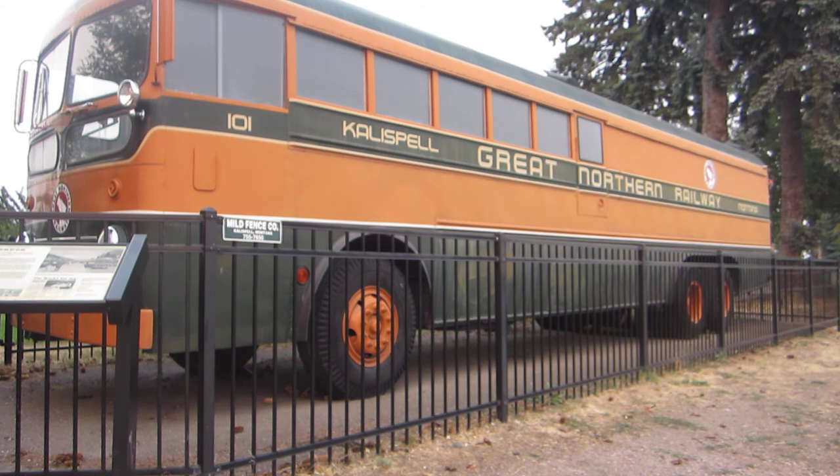Because the Empire Builder and the Western Star passenger train stopped in Whitefish, passengers from Kalispell, 15 miles to the south, had to be transported to and from Whitefish, a trip originally made on a short-line gas-electric train known as the Galloping Goose. In 1950, after 46 years of operation, the Galloping Goose was abandoned for economic reasons. A GN passenger bus and mail express trucks provided service between the two towns for a short time.